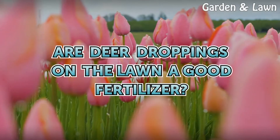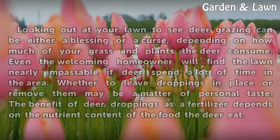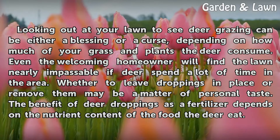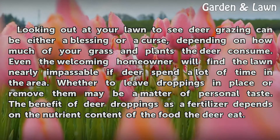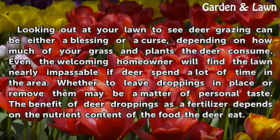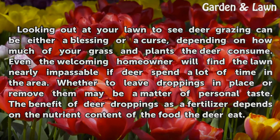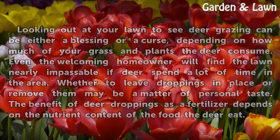Are deer droppings on the lawn a good fertilizer? Looking out at your lawn to see deer grazing can be either a blessing or a curse, depending on how much of your grass and plants the deer consume. Even the welcoming homeowner will find the lawn nearly impassable if deer spend a lot of time in the area. Whether to leave droppings in place or remove them may be a matter of personal taste. The benefit of deer droppings as a fertilizer depends on the nutrient content of the food the deer eat.